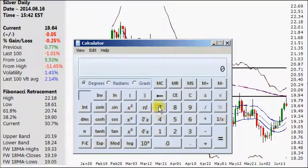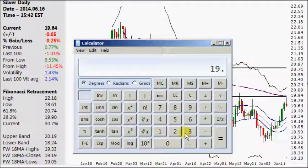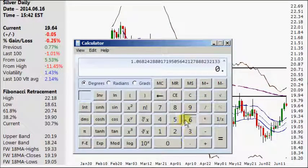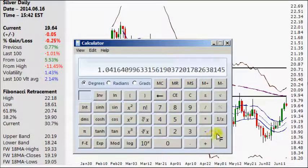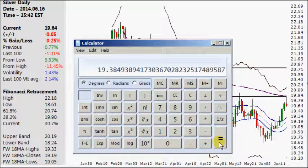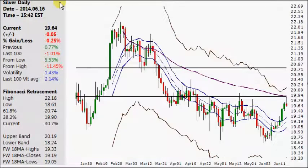Also, if you do Fibonacci — if the high was $19.88, we divide that by the low of $18.61, raise it to the power of 61.8%, and then multiply by the low again of $18.61 — which gives us a price objective on any correction down to about $19.39.